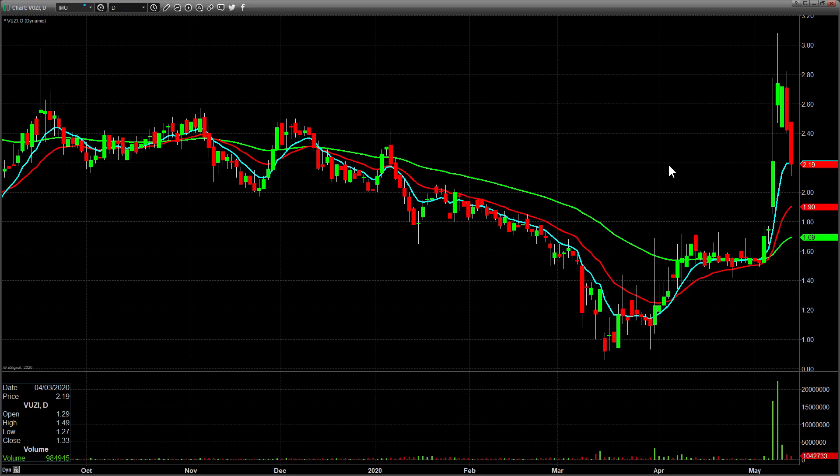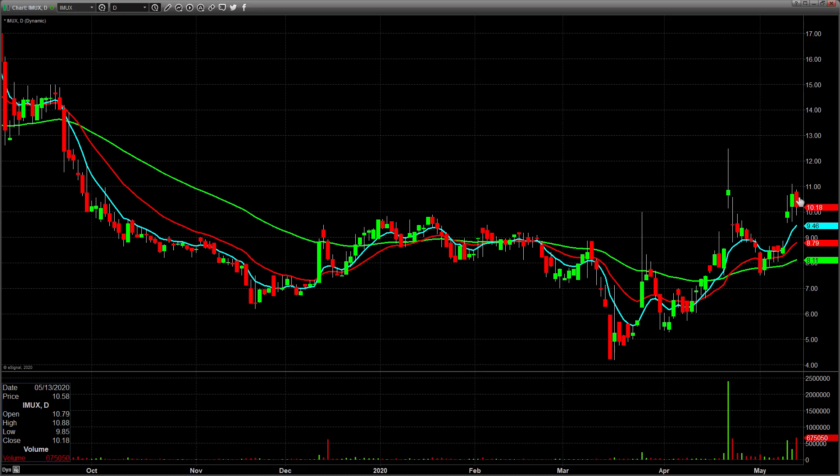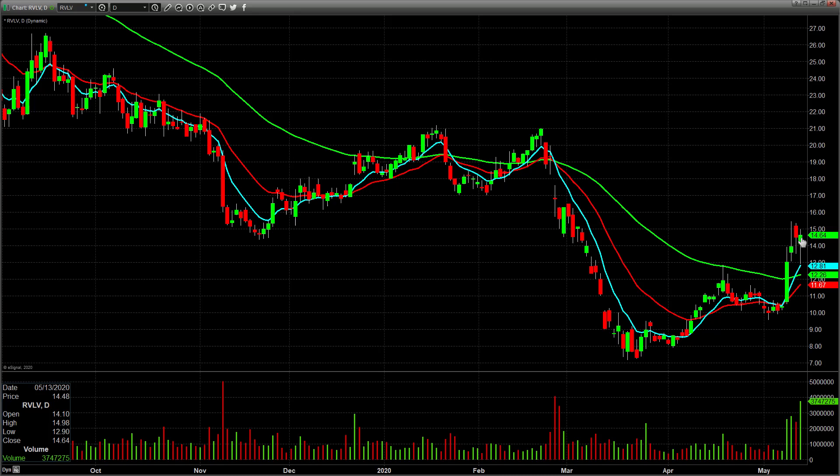A couple more after-hours movers: IMUX popped in after hours - here's the daily, closed at 10.18, and after hours it's up over 14, looks like it's at 13.70 right now, so absolutely potential gap-and-go tomorrow. RVLV is another gapper - closed at 14.64 and as I'm talking it's at 16.65 after hours. We'll find other gappers in the pre-market to add to this list. There's plenty of good stuff to watch tomorrow - I think we're going to have a pretty good day. I'll see you in chat in the morning.